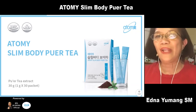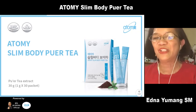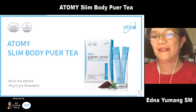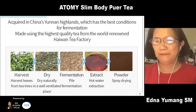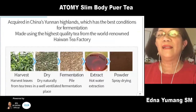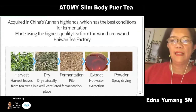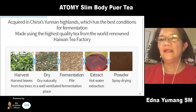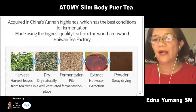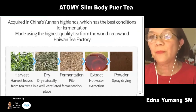In China, they actually pronounce this pure tea as 'poor tea' — it sounds like a not-too-good tea, but we call it pure tea. So you'll see how pure tea is made: it's made in Yunnan Highland, which is the best condition for fermentation, with high quality tea from the world-renowned I1 Tea Factory. The process goes from harvesting to drying, fermentation, extraction, and powder spray drying — a very clean practice. The extraction follows a special patented fermentation process.